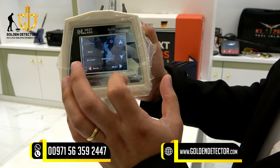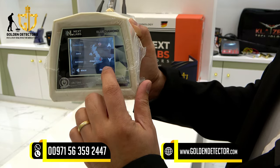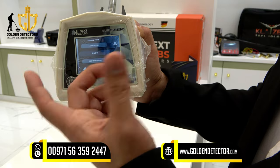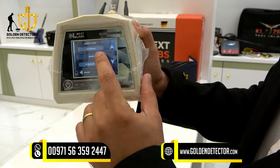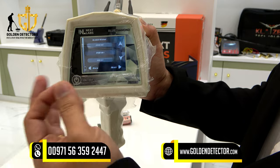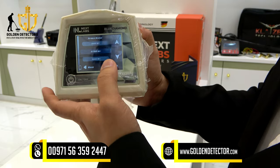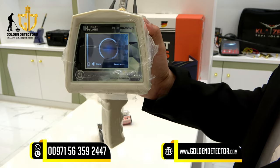After pressing Next, you can select the specific country that you are in, then press Next. After that, you can select the specific target that you want to find. We have diamonds and gemstones — for example, you can choose ruby, then press Next. You can then select the search range you want, from 250 up to 3,000 meters. After that, you can do the scanning in long range. Press Next and then you can start the scanning.